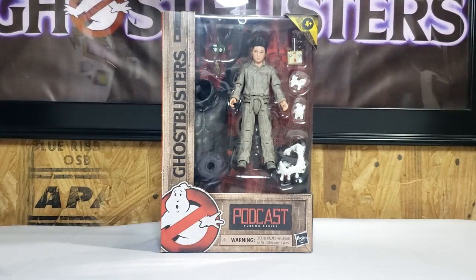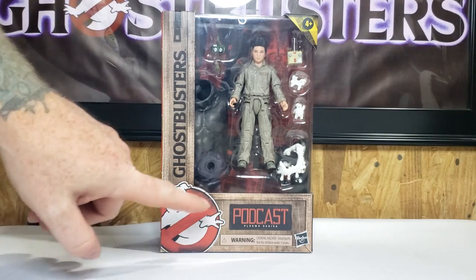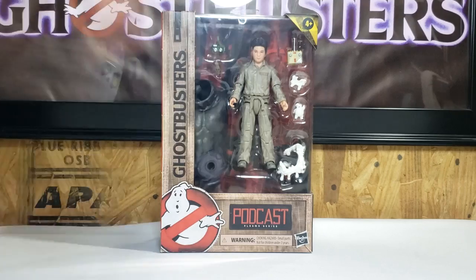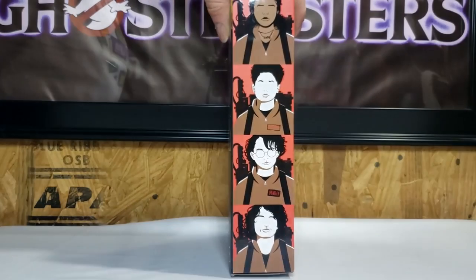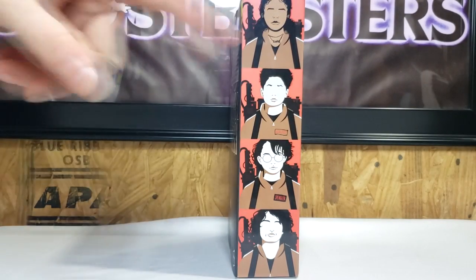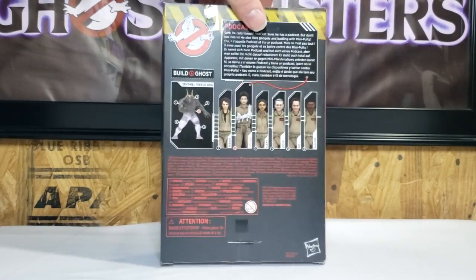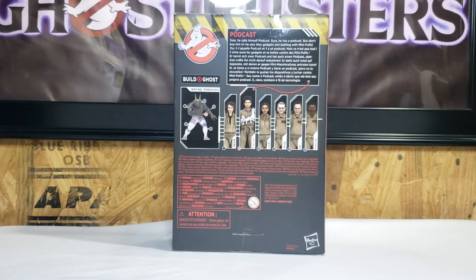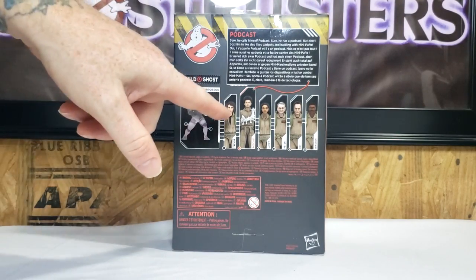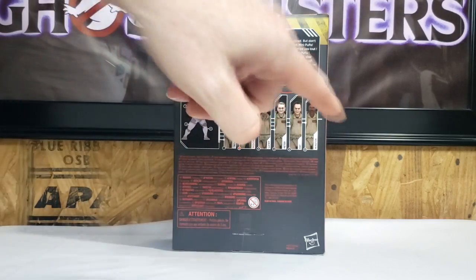You have the Ghostbusters flight suit design packaging here with the No Ghost logo, ages four and up. You got Podcast's name tag there. On the side here, you have an Art Deco version of Lucky, Podcast, Phoebe, and Trevor. On the back, you have the caution tape with the No Ghost logo — Sentinel Terror Dog, Trevor, Podcast, Lucky, Bankman, Stance, and Zedmore.